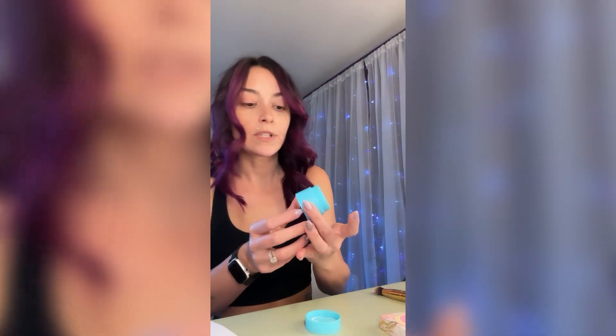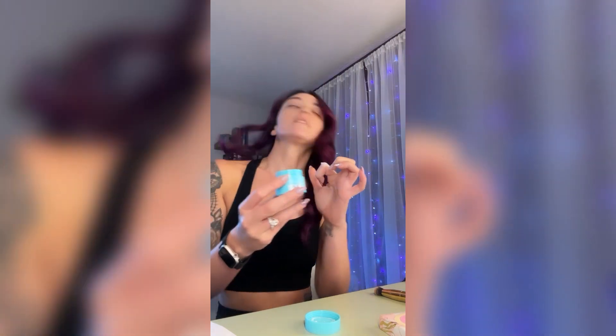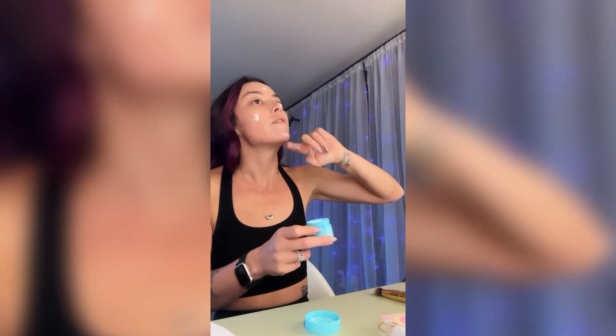I already showed you guys the Tula products that Emily gave to us. This was one of them — the 24/7 Moisture, which is a girl on Accutane's best friend right now, let me tell you. I'm going to put a little bit of makeup on so I don't look like a crazy person.